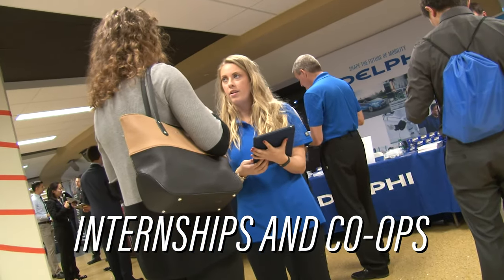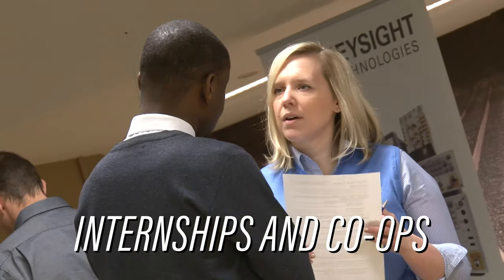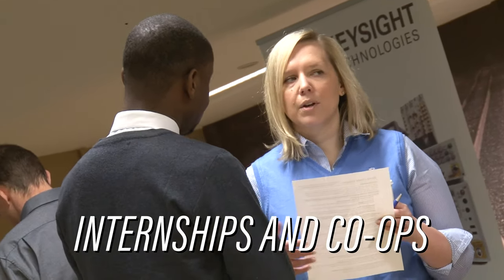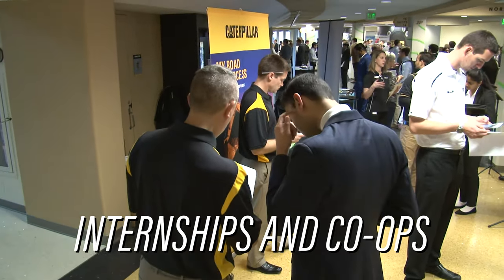Purdue gives you a great opportunity to get internships or co-ops with a ton of different companies from around the world, whether it be a large company, small company, or startup. I personally have had experience with two automotive-based companies. It's not just classwork that gets you jobs — it's whether you are a well-developed student.